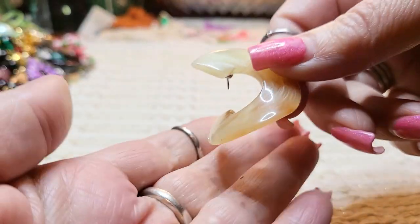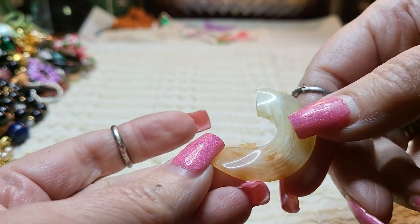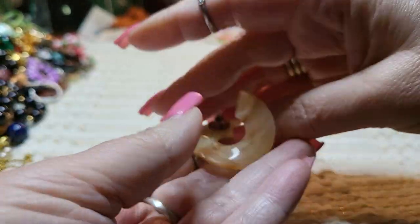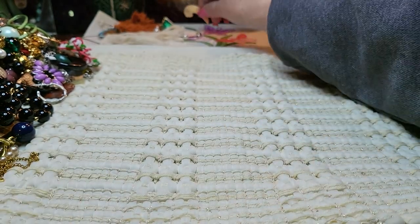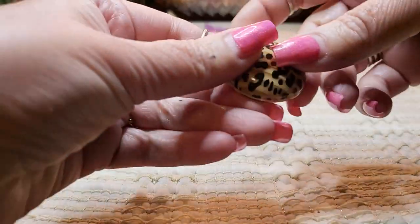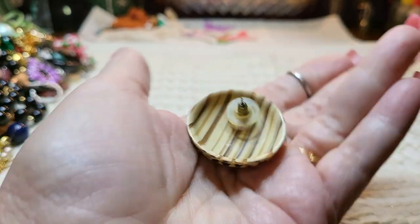We have another earring and I believe that's acrylic — very interesting, kind of twisted. We have another earring — leopard print, acrylic, post.